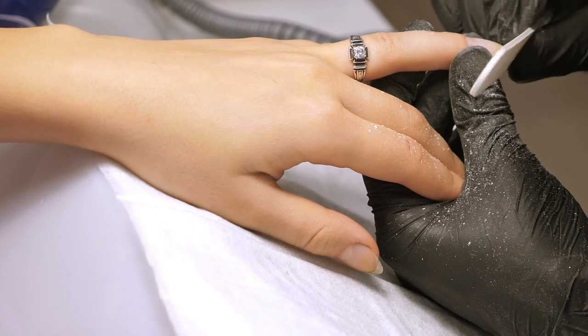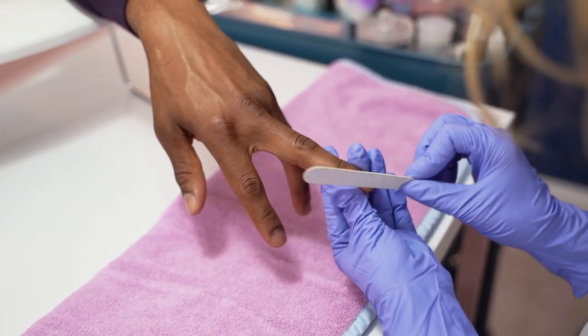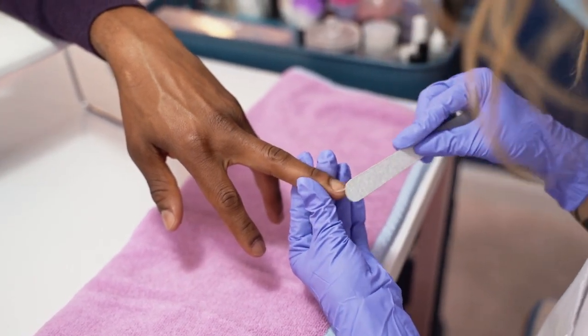At a salon, you can also ask the manicurist to help decide the shape and style for your hands. I have very long fingers and long nail beds, so most shapes work for me. But if you have shorter fingers or shorter nail beds, there are different ways to shape your nails that will really complement your hands and make you look so much more classy and fabulous. Try to get a professional salon treatment at least once per month.